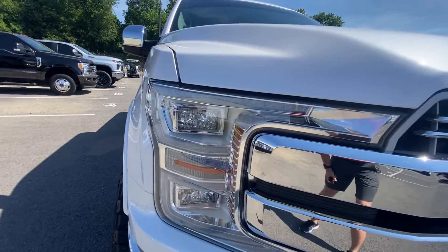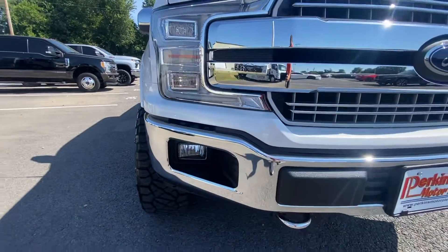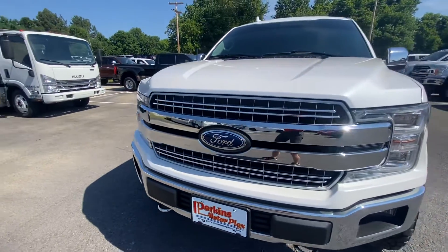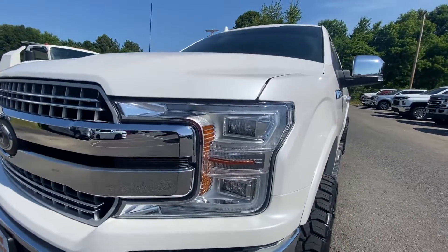Starting up here on the headlight, there's no condensation or moisture built up in the headlights or anything. Fog lights look great. Chrome is shiny. It went through our detail process, so they do a great job getting our vehicles cleaned up. Driver headlight looks great.